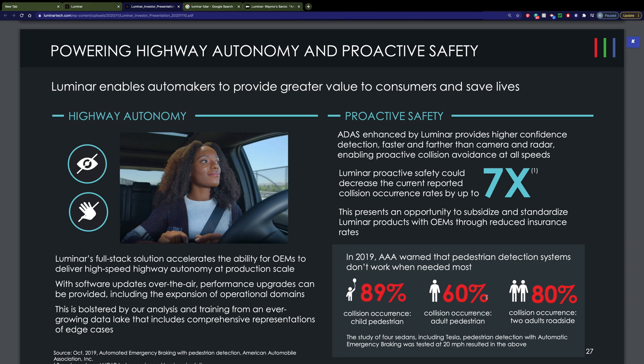Does their system actually work? In 2019, AAA warned that pedestrian detection systems don't work when they're needed most. A study of four sedans, including a popular electric vehicle, tested at 20 miles per hour using available detection systems showed that 89% resulted in a collision with a child, 60% with an adult, and 80% if there were two adults on a roadside. Luminar's system could decrease those rates by up to seven times.